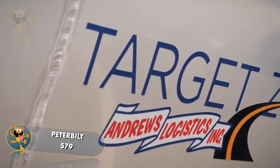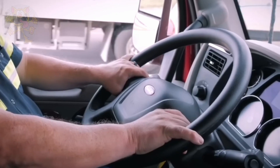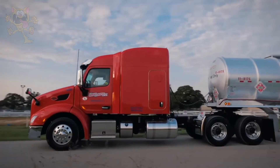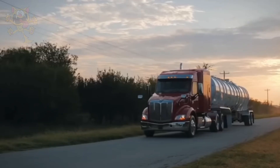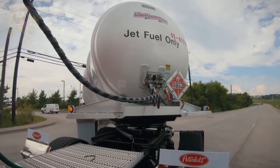This truck is used for the transportation of highly flammable jet fuel. Its company, Andrews Logistics, uses Polar tank trailers to supply its trailers. The cabin is more aerodynamic than its predecessor, which translates into better fuel economy.